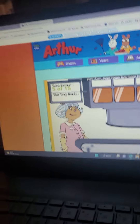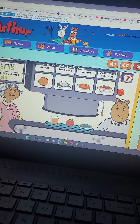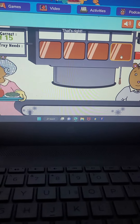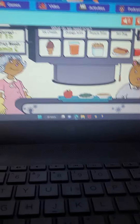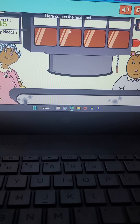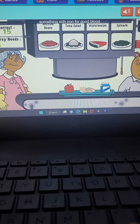Hey, Alan. Here come five more hungry kids. Here comes the first tray. This lunch looks like it needs something with grains for starch. That's right. Here comes the next tray. What do you need now? Something with vitamin C for strong cells. You did it. Here comes the next tray. What's next? Something with iron for good blood.